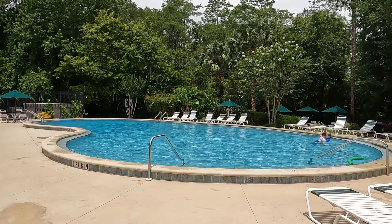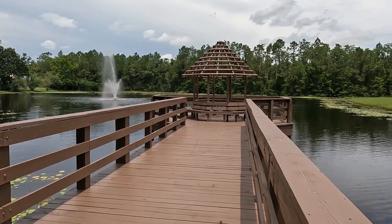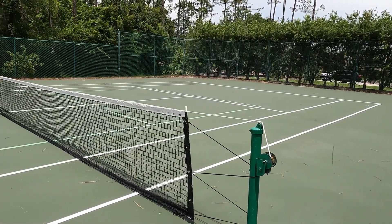There are many amenities that await you here in Hunters Ridge, including a community pool, a fishing dock, clubhouse, tennis courts, playground and picnic areas, and plenty of walking trails to keep you busy all day long.